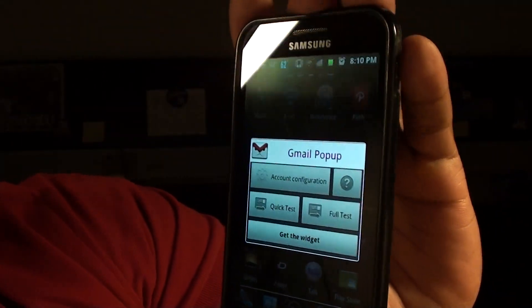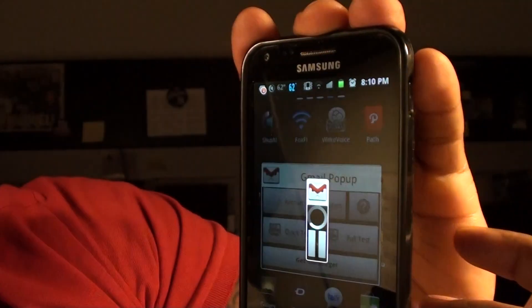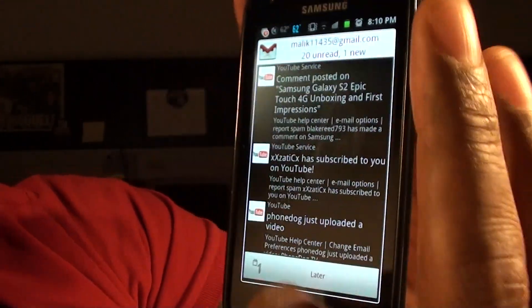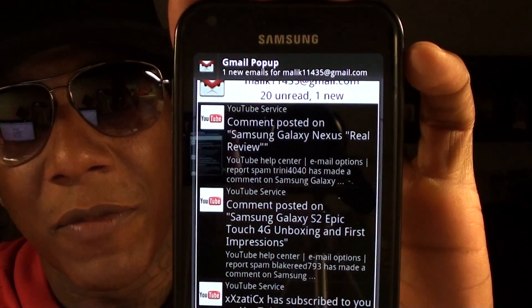You set it up any way you want, but here's what's going to happen when you get an email. It pops up like that, and you can just click on the email you want to see, or delete it — whatever you want to do. Gmail Pop-up is hot, definitely hot. As you can see, I'm getting a pop-up right now — it just pops up just like that and you click right to it.